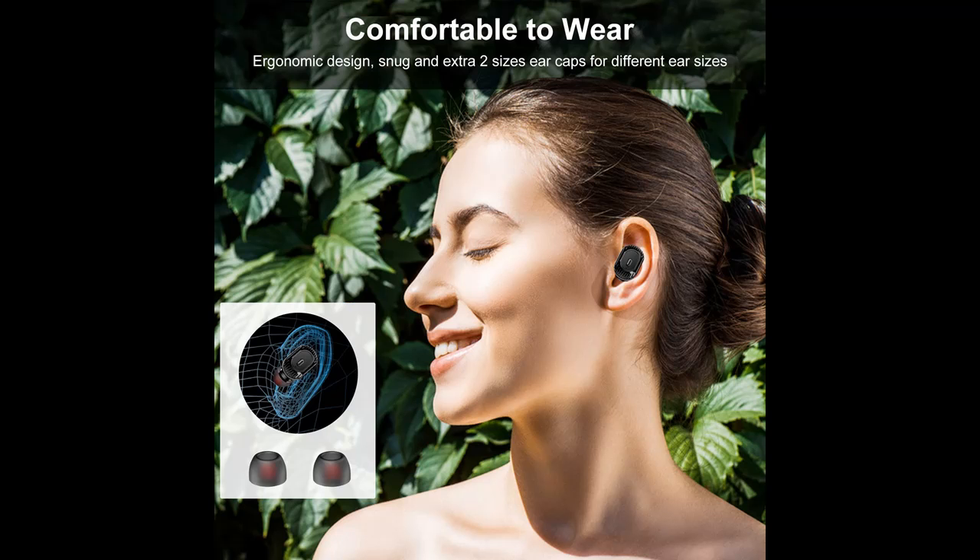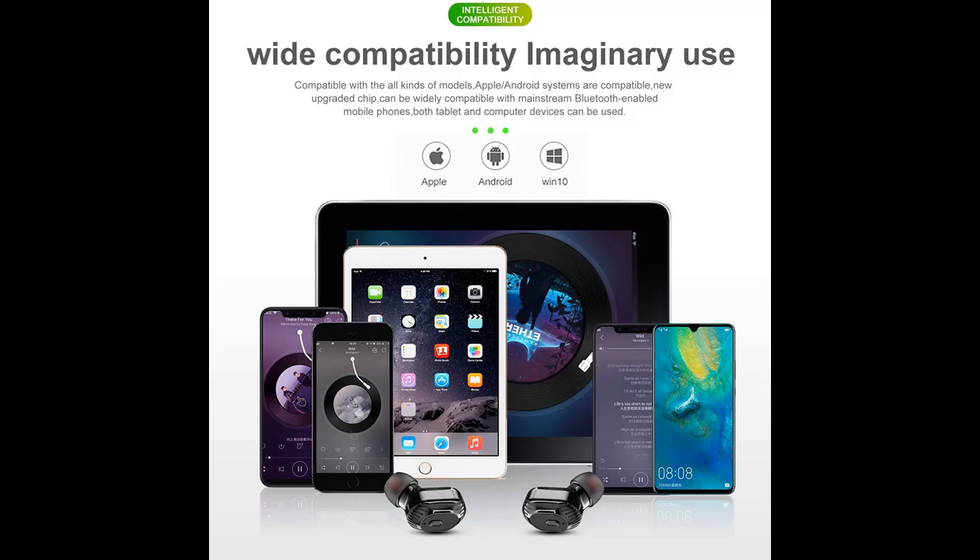Longer battery life and LED display charging case: the wireless Bluetooth earbuds deliver 3 to 3.5 hours of playtime on a single charge, extendable to 40 hours with the included charging case. The individual LED display on the case lets you check the power of both the earbuds and charging case at any time.